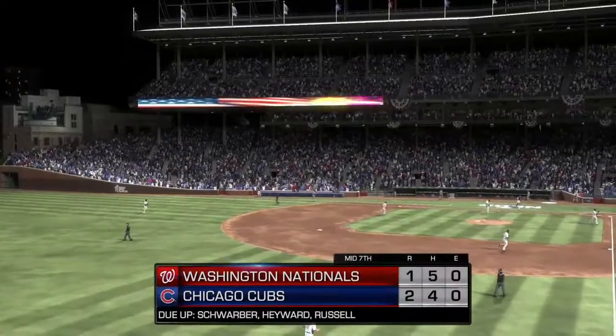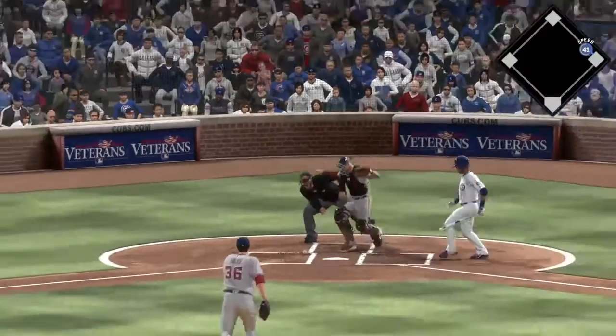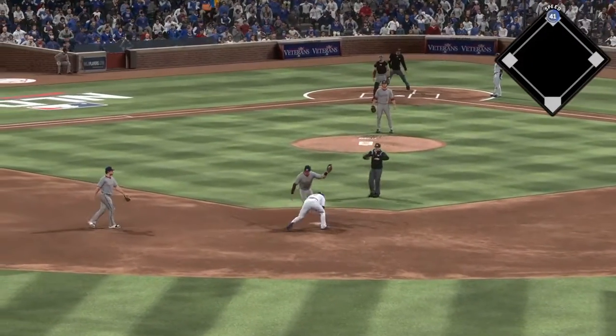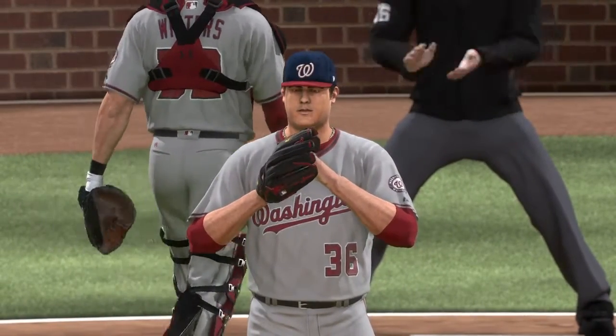Nationals gone in order. They're down. Here comes the 0-2 pitch — in the dirt. And he is safe at second base as the decision to move up pays off. That'll likely be scored a wild pitch.